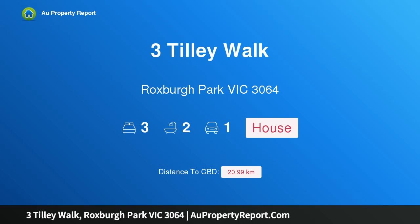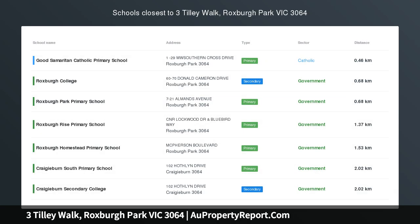Hi, I am glad to introduce Property 3 Tilly Walk, Roxborough Park Victoria 3064 — an opportunity not to be missed.